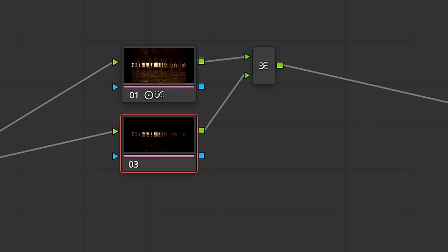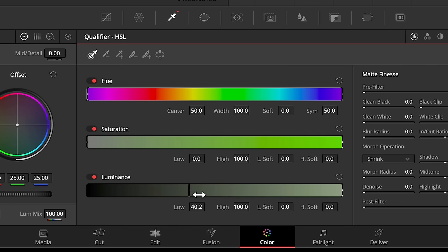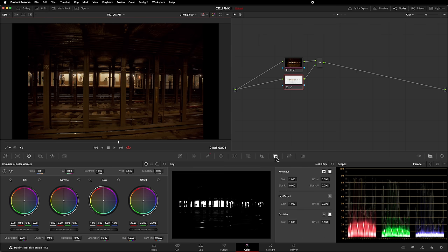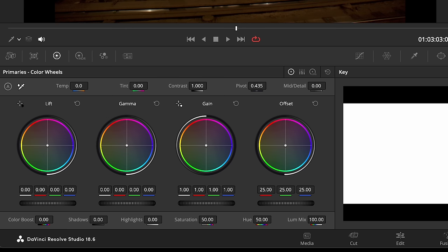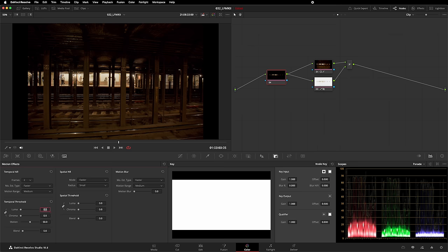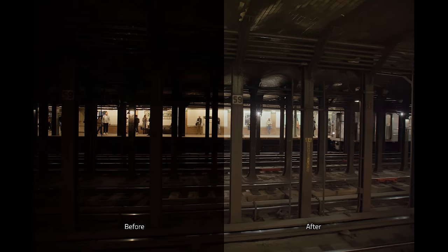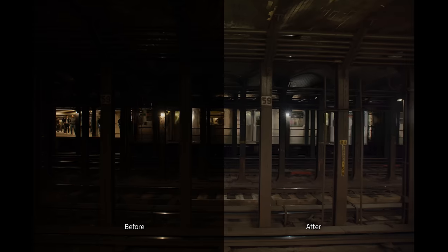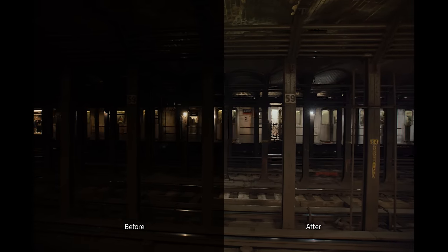I'll add a layer mixer and a qualifier so I can control the highlights separately. This allows me to mix the image's original exposure for those highlights back in with the corrected image. And finally, this image needs some noise reduction — I'll use a mix of temporal and spatial. I'm not saying this image is beautiful or that this grade is finished, but it's definitely usable. The Marvo handles overexposure and underexposure well.